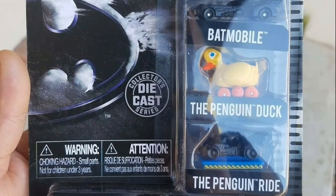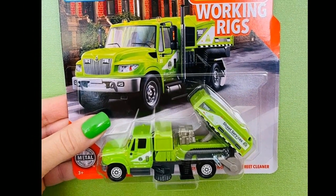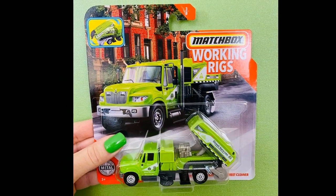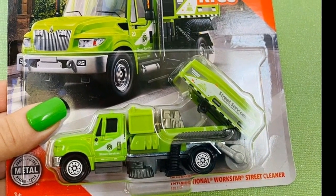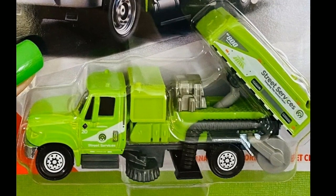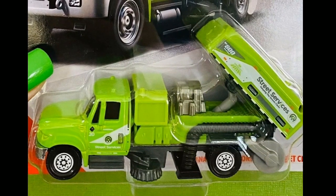Our next piece is the Matchbox International Work Star Street Cleaner, part of their Working Rig series. I haven't seen this one in store yet so I think it's new. It's a beautiful piece with movable parts and a lot of great details on the cleaning components. It doesn't have rubber tires, but it's still a great casting. It typically costs more than $10 where I am, but it's worth it.